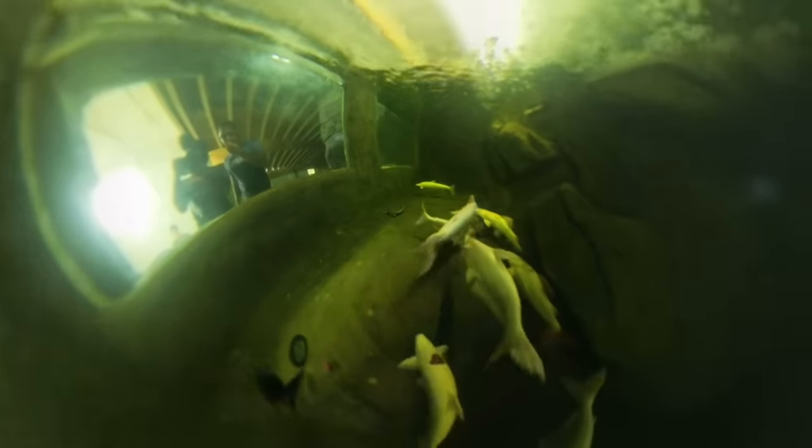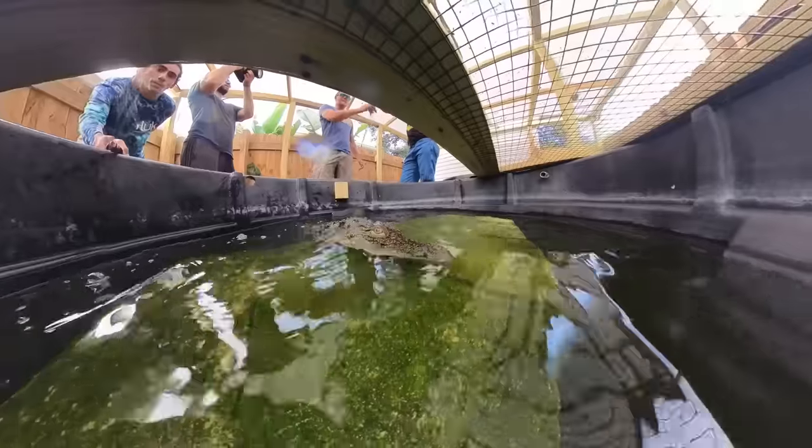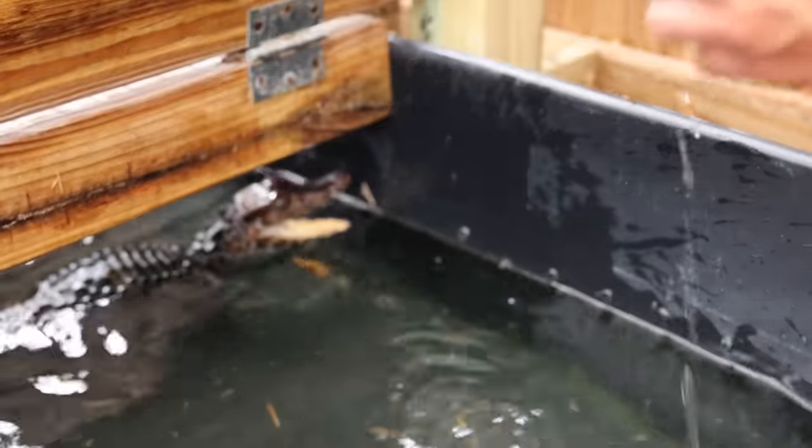Oh look, there's the food right there. Oh my gosh, come on buddy. Oh my god. Is the camera okay? He's so aggressive for no reason.